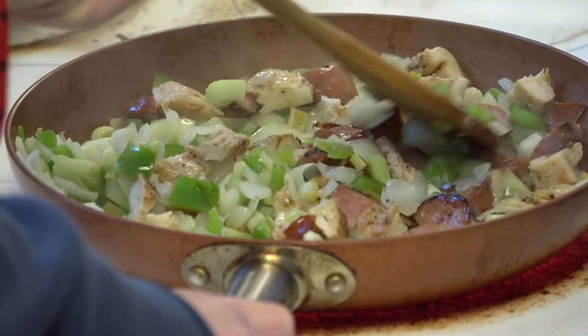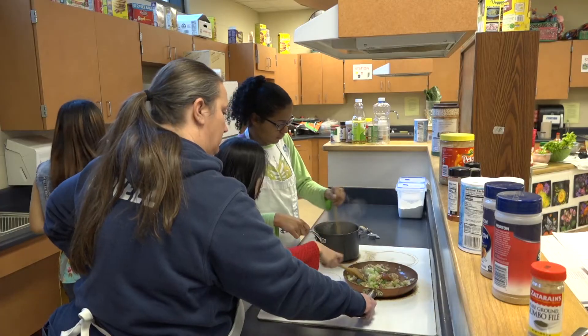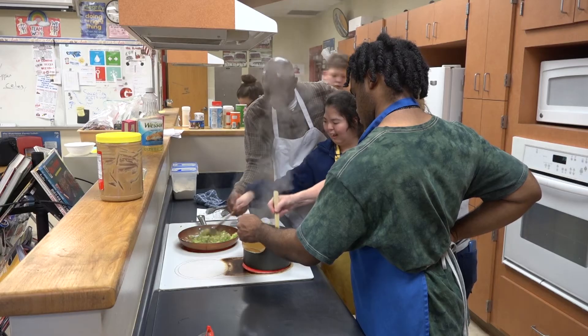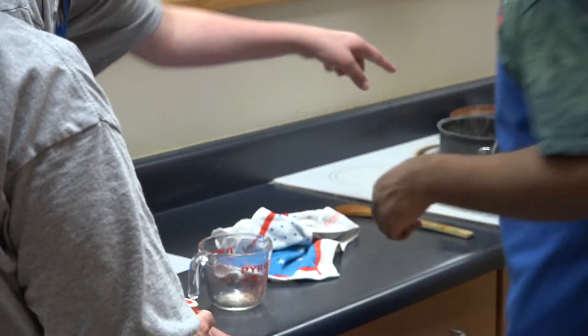Bell pepper, onion, and celery are sizzling over the stovetop in this busy kitchen. The chefs are making gumbo, a dish that's known for being warm and authentic, much like the students preparing it.